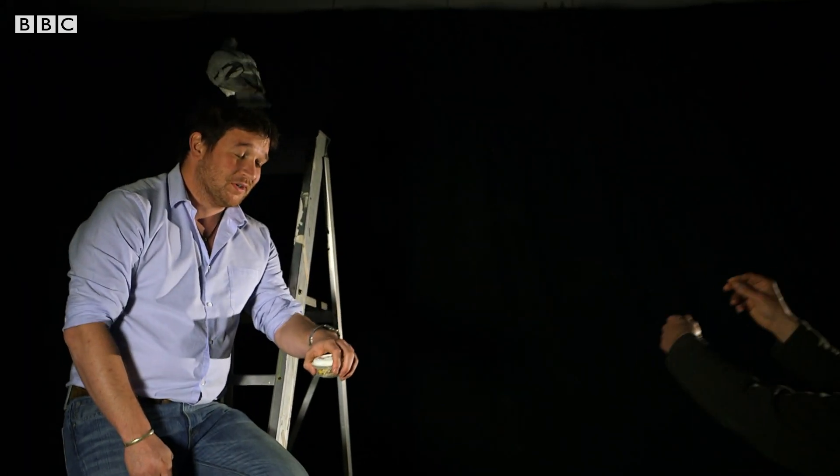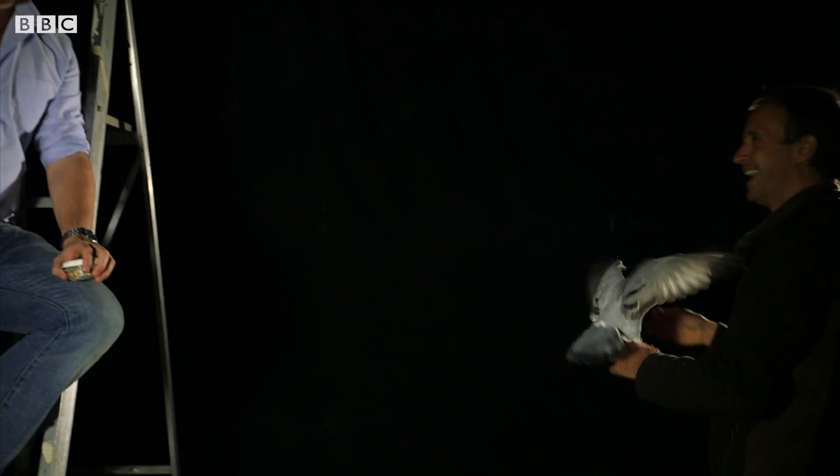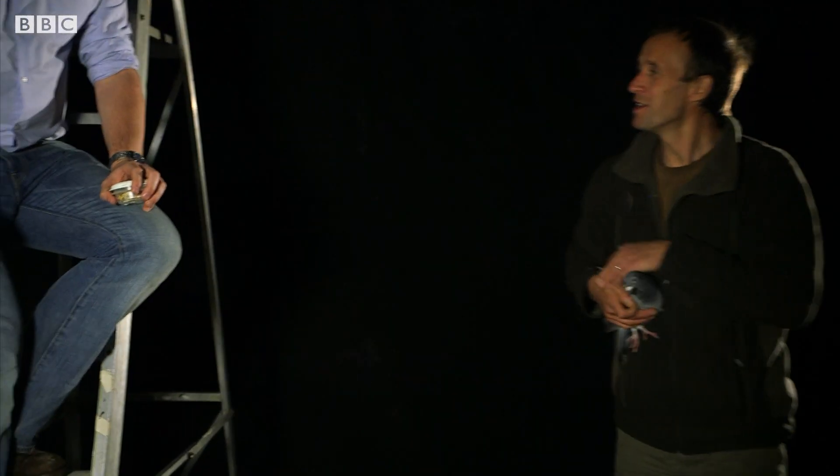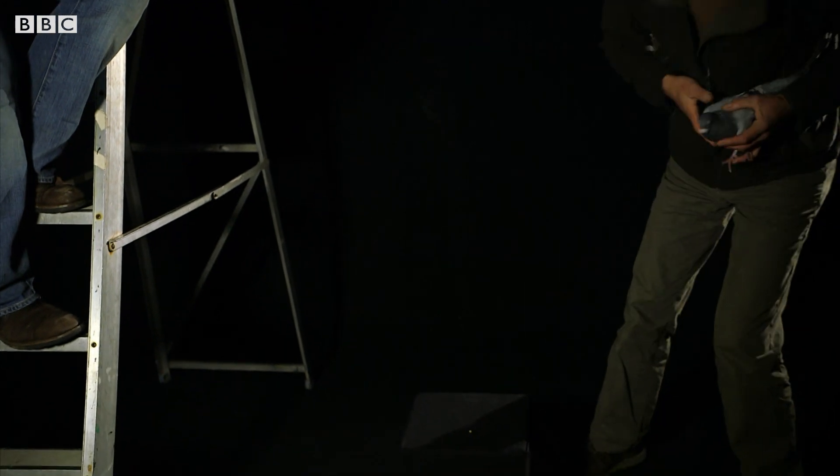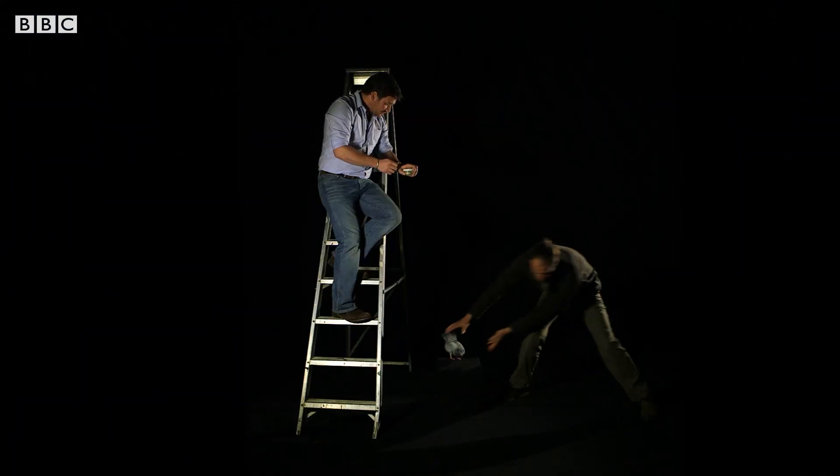Specialist bird handler Lloyd Buck is going to reveal the secret with a very short and simple flight. There's a little pea there — I'll try and get out of the way.